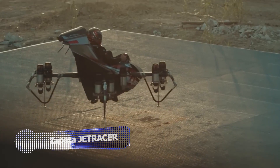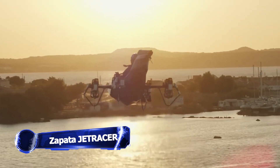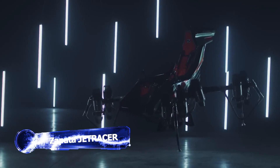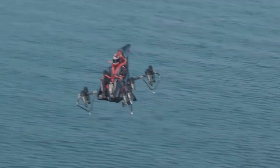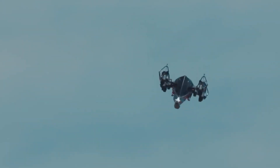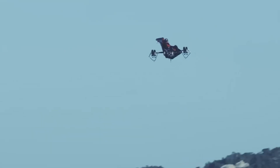Thought the last few inventions were good? Well, meet the Jet Tracer. It boasts a lightweight modular chassis that offers exceptional maneuverability, akin to an Aeron. Equipped with 10 micro-turbo jet engines, it can reach impressive speeds of up to 155 miles per hour. Imagine if your couch went that fast — that's basically what this thing is.